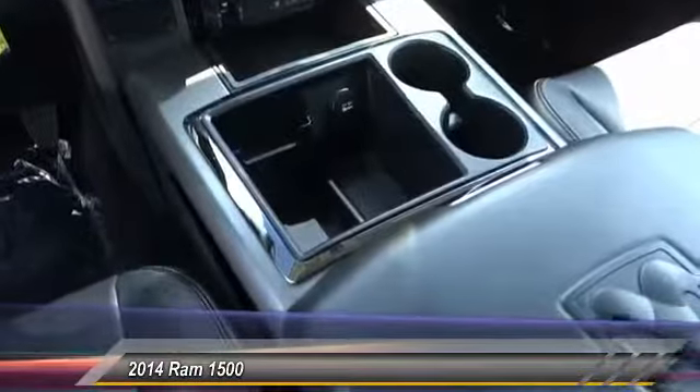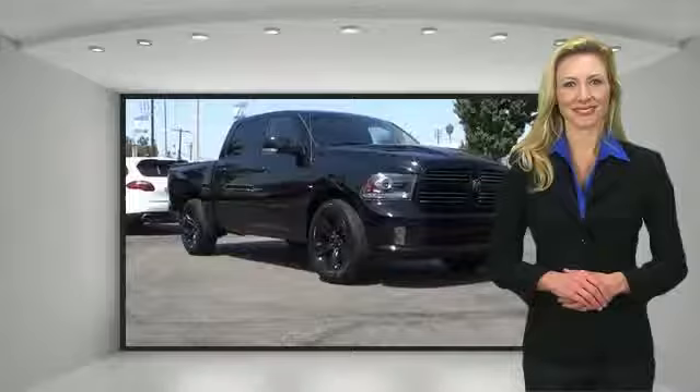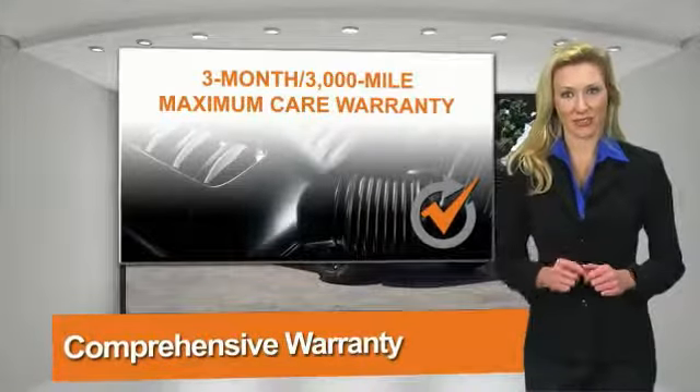This isn't just a vehicle, it's an experience. So stop in for a test drive. All Chrysler Group certified pre-owned vehicles pass a stringent process, guaranteeing that only the finest vehicles get certified.